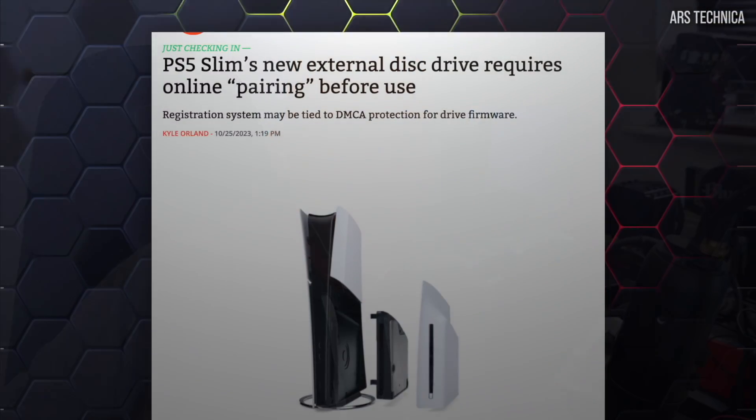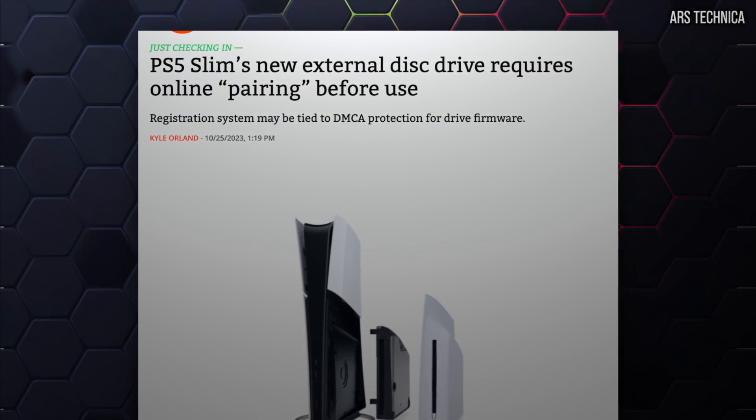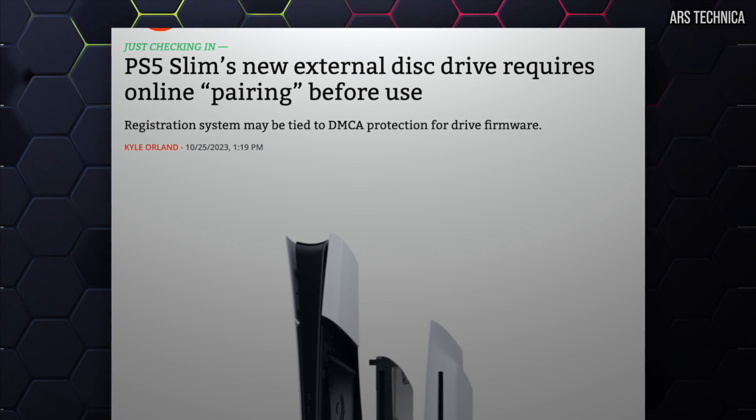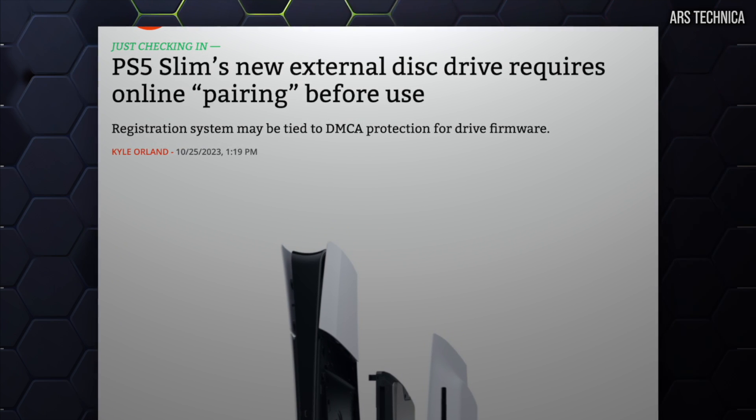This is a good thing. However, it turns out that once you've actually bought your optical drive upgrade and attached it to the unit, there's some sort of online connection required to pair the two units together. The question is why.